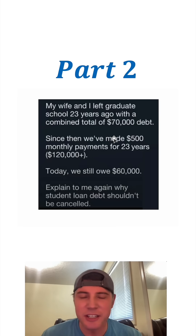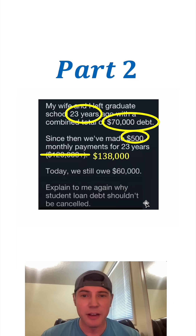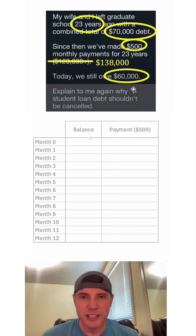I saw this and I thought it was interesting. It says my wife and I left graduate school 23 years ago with a combined total of $70,000 in debt. Since then, we've made $500 monthly payments for 23 years — I believe they paid $138,000 so far — and today we still owe $60,000. So let's look into what's happening here.